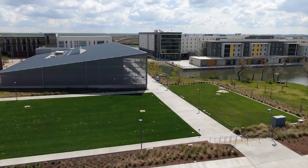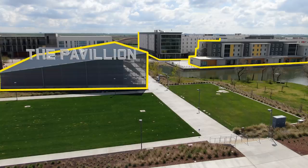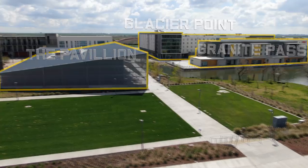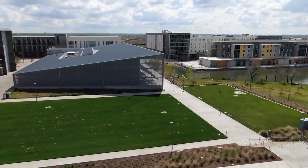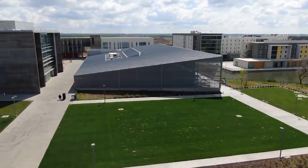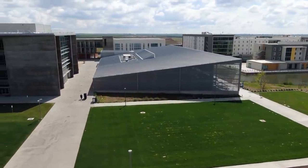Currently, we are looking at our 2020 project, and right now we can see our new pavilion and our new dorms, Glacier Point and Granite Pass. Fun fact — Glacier and Granite also serve as lecture halls on the first floor. What we are looking at momentarily all opened in fall of 2018 as a component of phase one of our 2020 project.